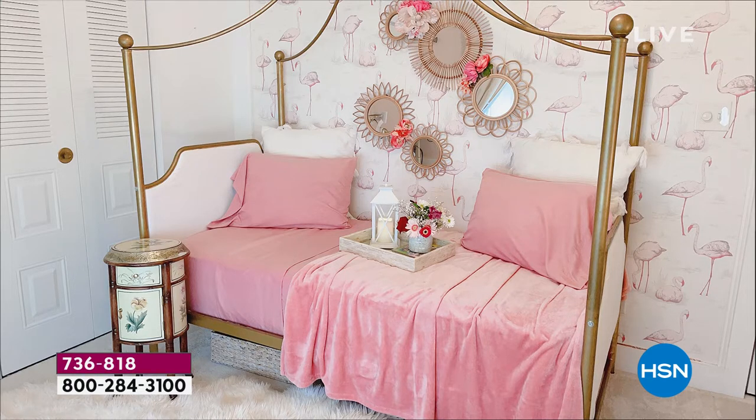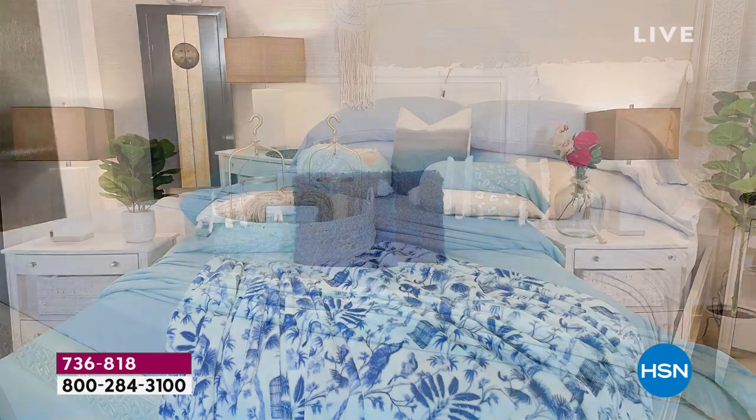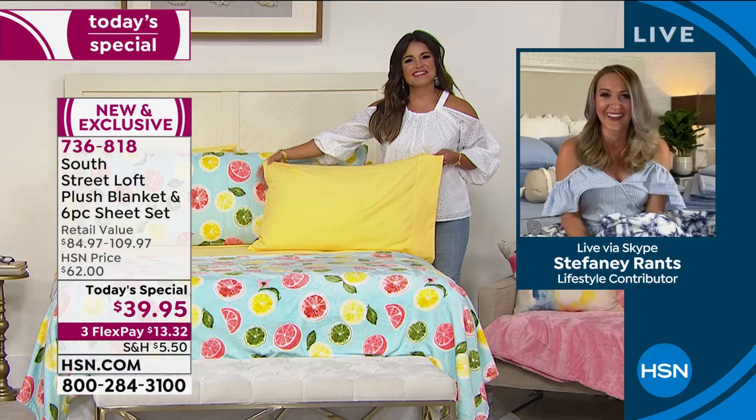A lot of us want to refresh our linen closets — home organizing is so big right now. I think we have cleanliness on the mind, so we're washing more and more. There's my daughter's room right there — that's adorable! It is nice to get a sheet set and a blanket — a whole set all together for each and every one of your bedrooms. Keep in mind, the fabrications are amazing: the sheets are our brushed microfiber, so they feel like rose petals.